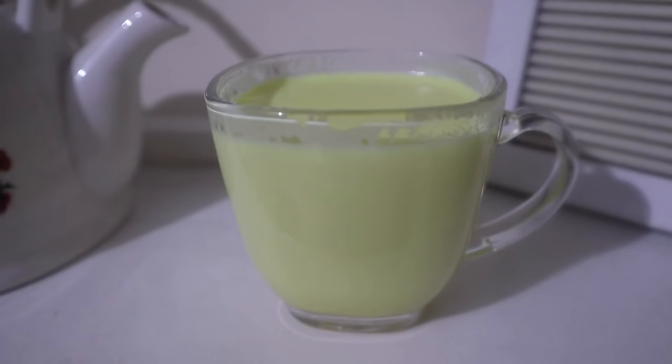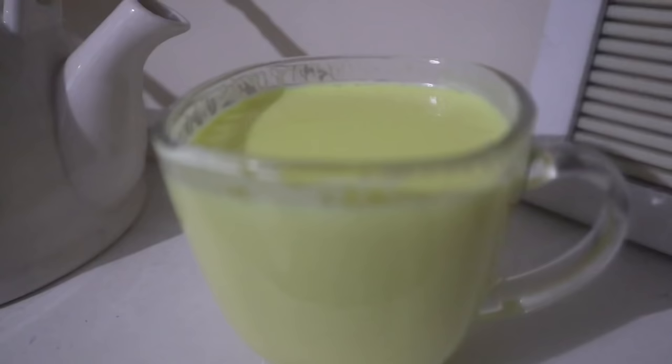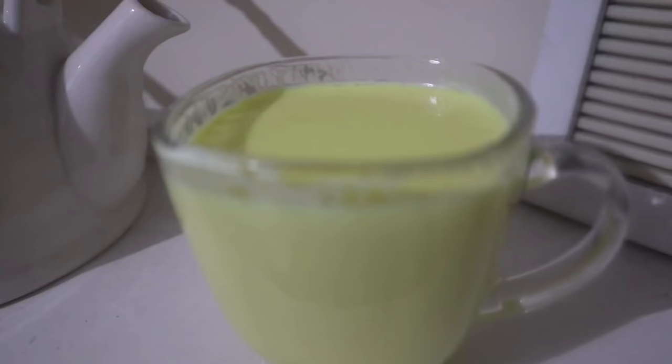So this is her full day diet and meal routine. I really hope you enjoyed this video. We will come back with another video soon — till then, stay happy and stay beautiful. Bye!